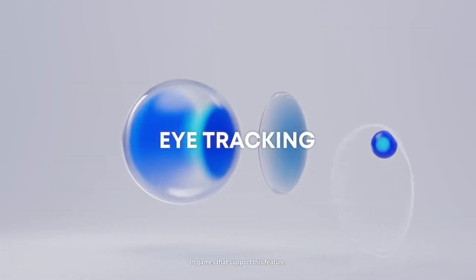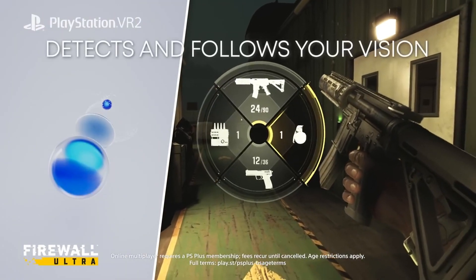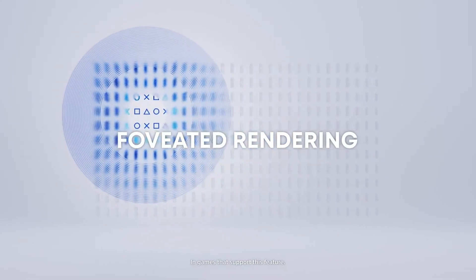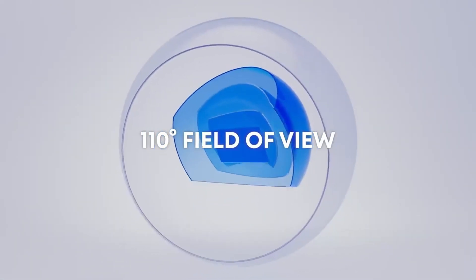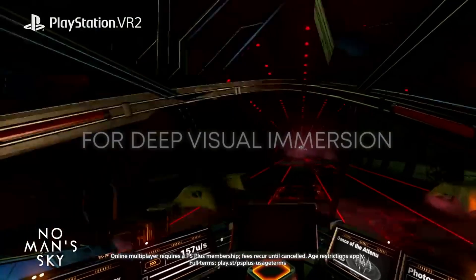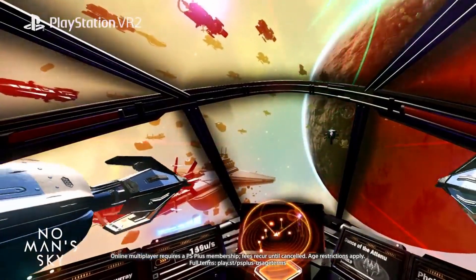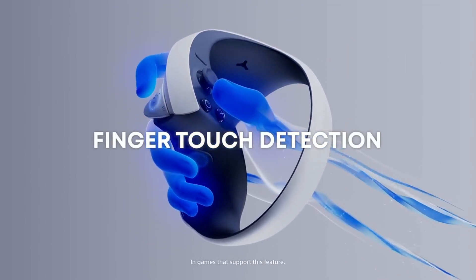The headset's stable tracking system is key to reducing motion sickness and heightening the sense of presence. The combination of cameras and sensors ensures that every movement is accurately captured, translating into seamless and enjoyable gameplay. With an attractive price point, the PlayStation VR offers an affordable entry into the world of virtual reality, especially for existing PlayStation console owners, opening up VR to a wider audience.